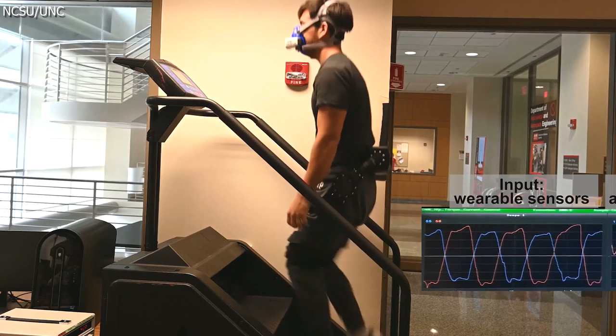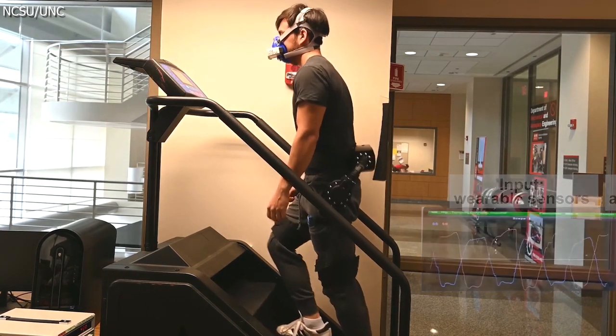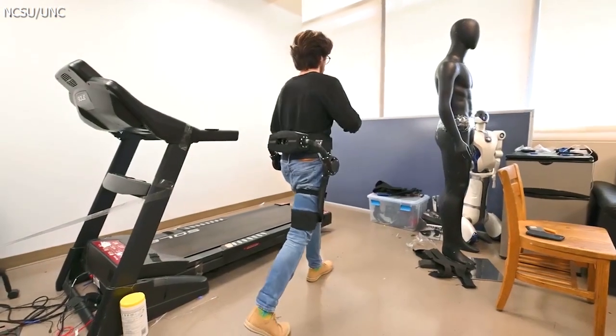What does that mean? This approach ensures that their wearable robots are not just smart, but also intuitive, aligning with their mission to improve human mobility and health.